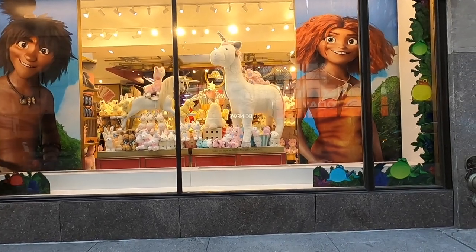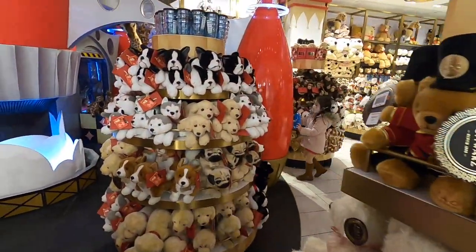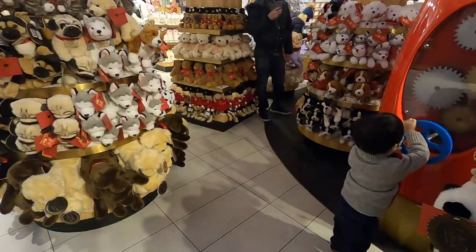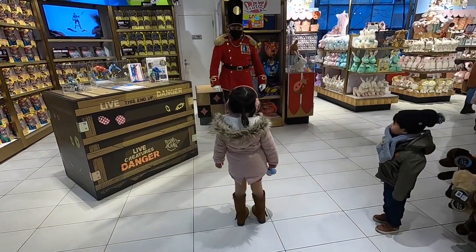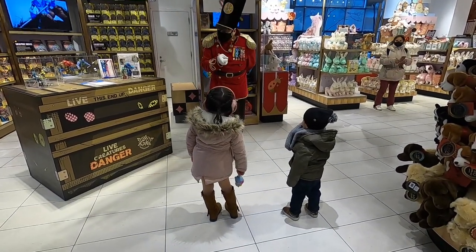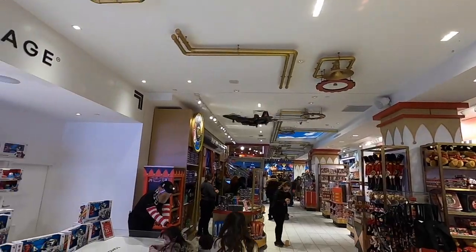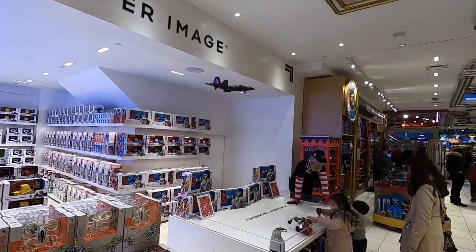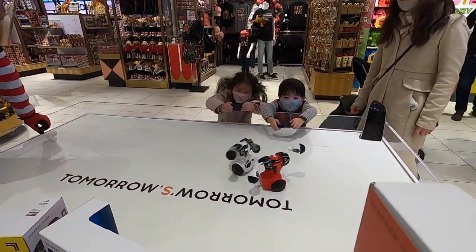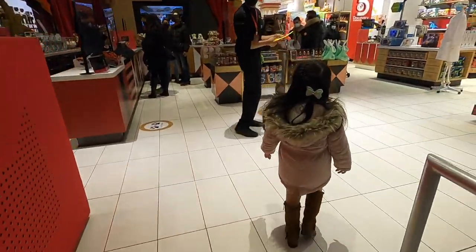Look at that huge unicorn! The first thing you see when you go in the door is shelf after shelf of super cute and soft stuffed animals. Then you are greeted by a life-sized toy soldier. On the first floor, there are lots of crafts and there's always something different on display, with somebody showing you how to play so you can test out the toys. On the day we went, there were robotic toys that can fight each other, and the kids had a great time playing. All the employees are super friendly and helpful.